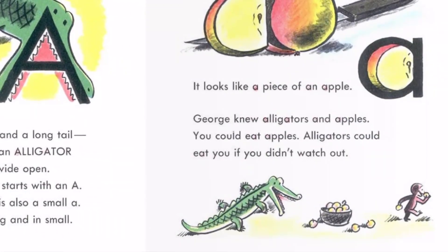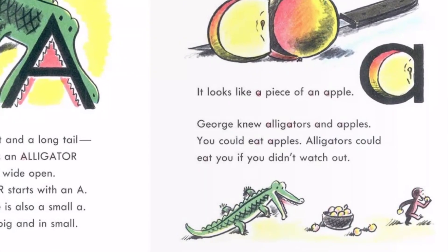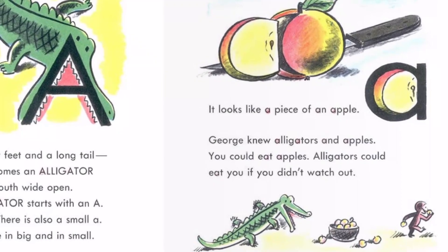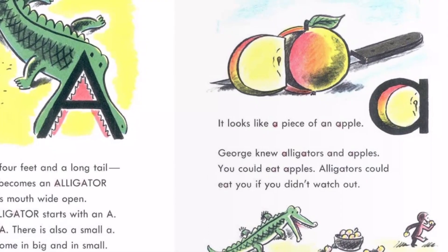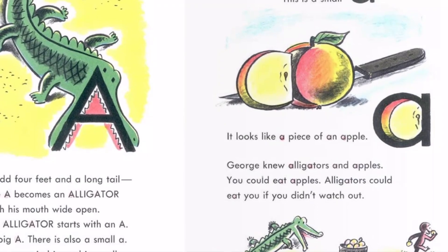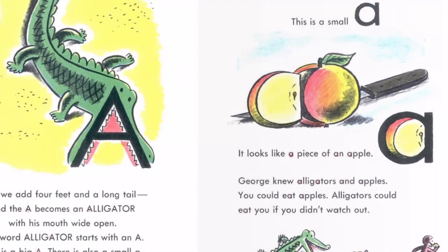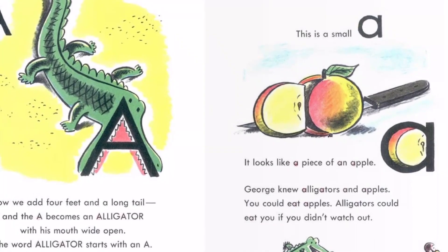Now we add four feet and a long tail, and the A becomes an alligator with his mouth wide open. The word alligator starts with an A. This is a big A. There is also a small A. All letters come in big and in small. This is a small A. It looks like a piece of an apple.